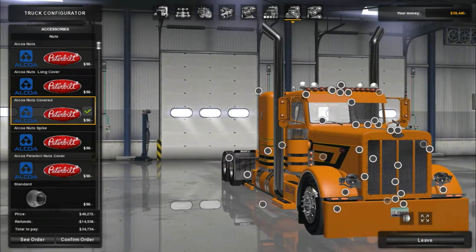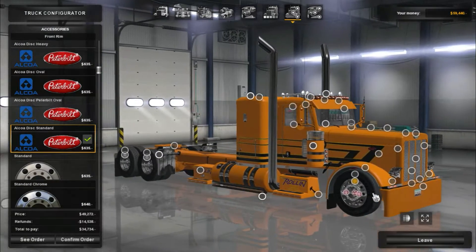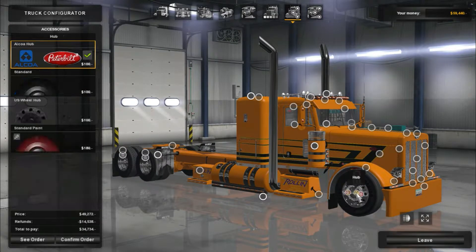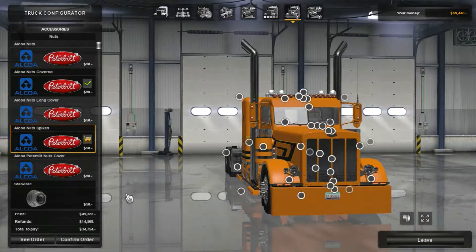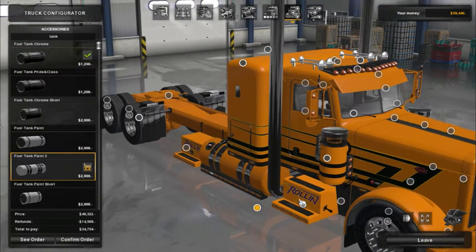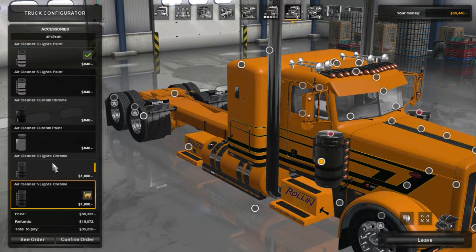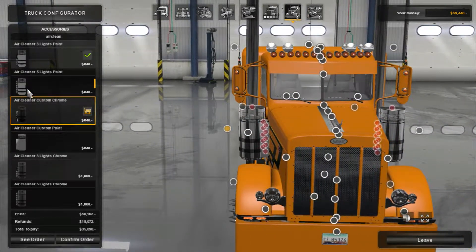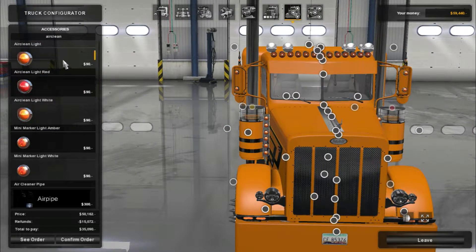Lights — we will do a custom light setup like I always do. We want the outlaw ones. I like the painted ones better, in my opinion. Black mesh — ooh, that one. We'll see how that looks.